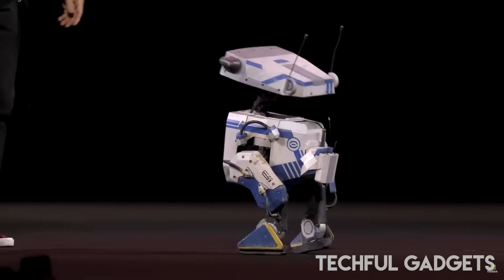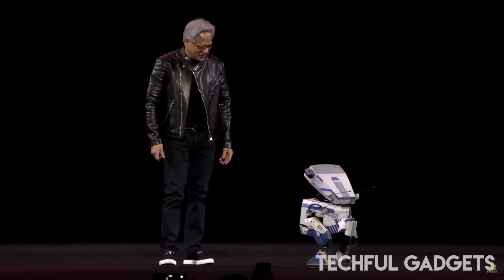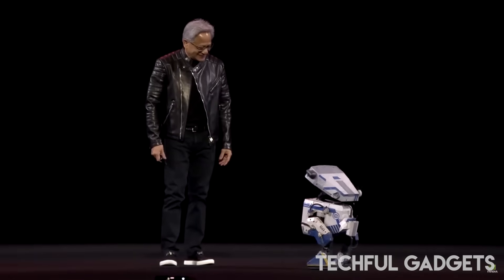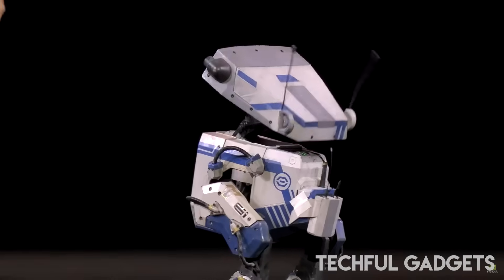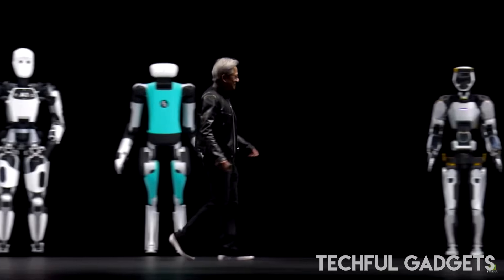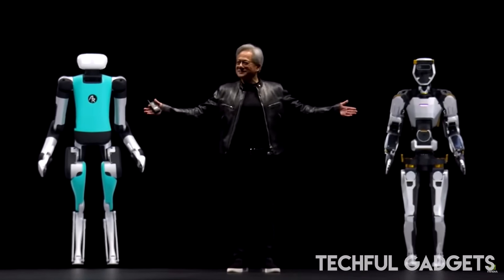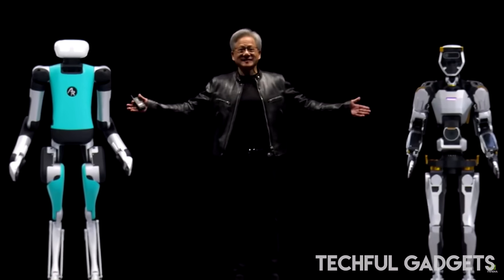Disney Research is already testing Newton on their next-generation Star Wars-themed BDX droids — real expressive droids such as R2-D2 and BB-8. Walt Disney Imagineering's Senior Vice President Kyle Laughlin confirmed that this technology will bring robotic characters to life like never before.